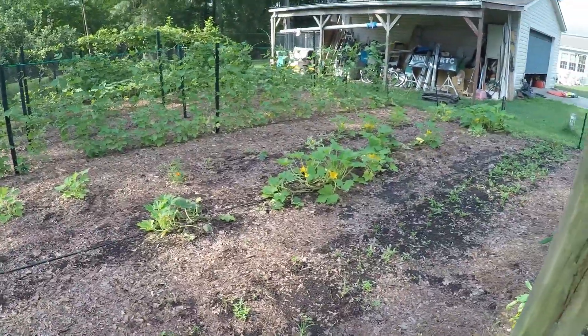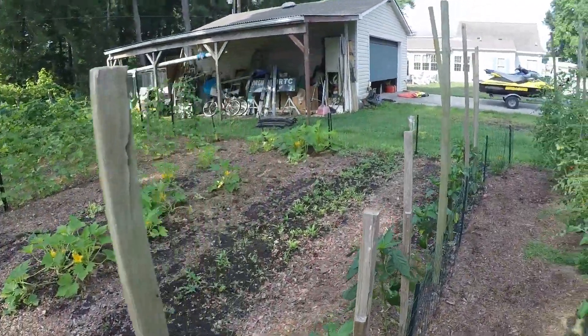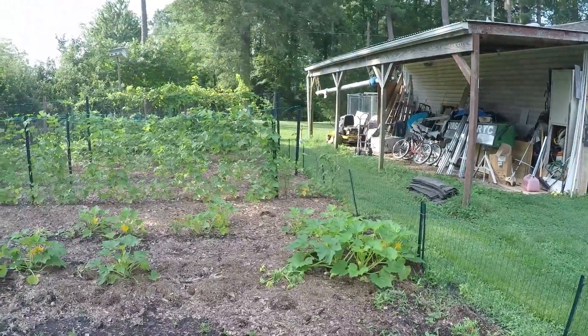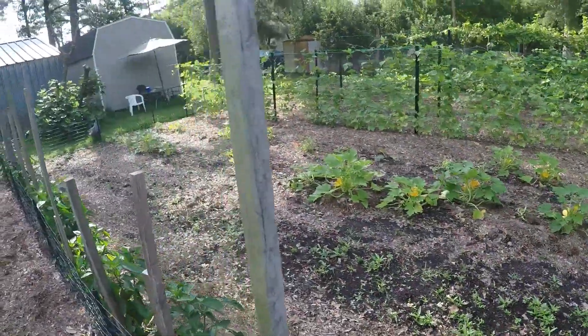The squash is on the poor side. There's a lot of plants that just died. We've got some squash spores that have got into a whole bunch of these, and we've lost them and pulled them.